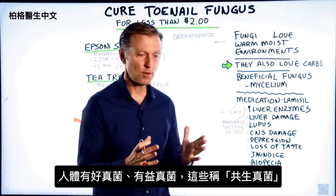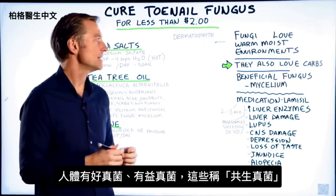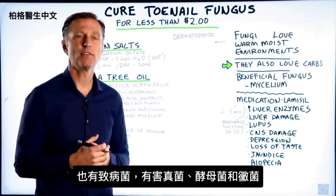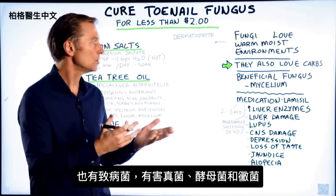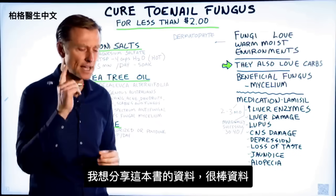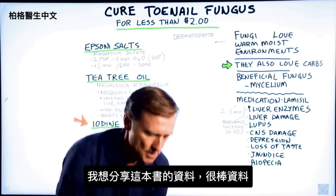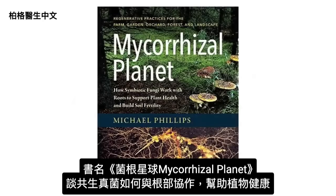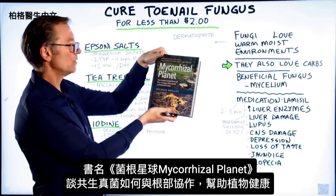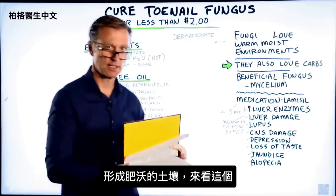You have friendly fungus, beneficial fungus called symbiotic fungus, and you have pathogenic or unfriendly fungus and yeast and mold and things like that. I want to show you something in this book that I'm reading, which is actually quite fascinating. It's called Mycorrhizal Planet, how symbiotic fungi work with roots to support plant health and build soil fertility.